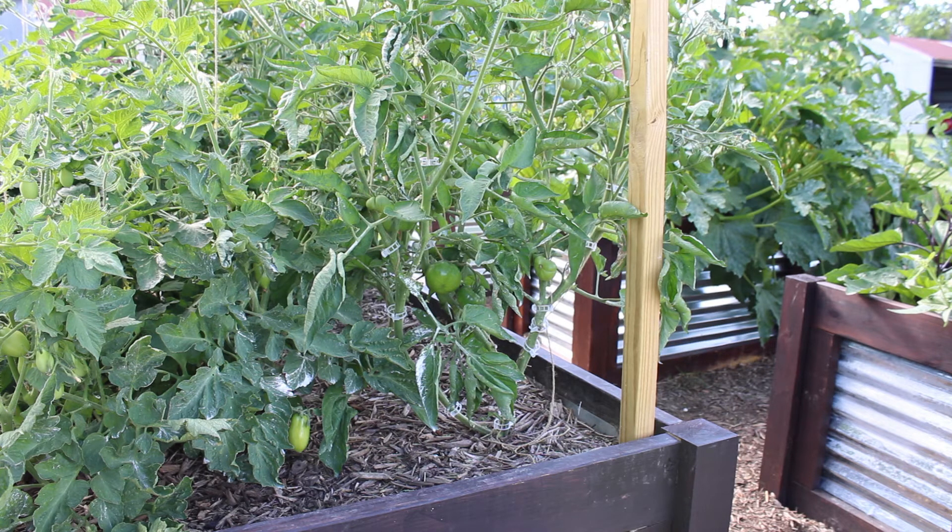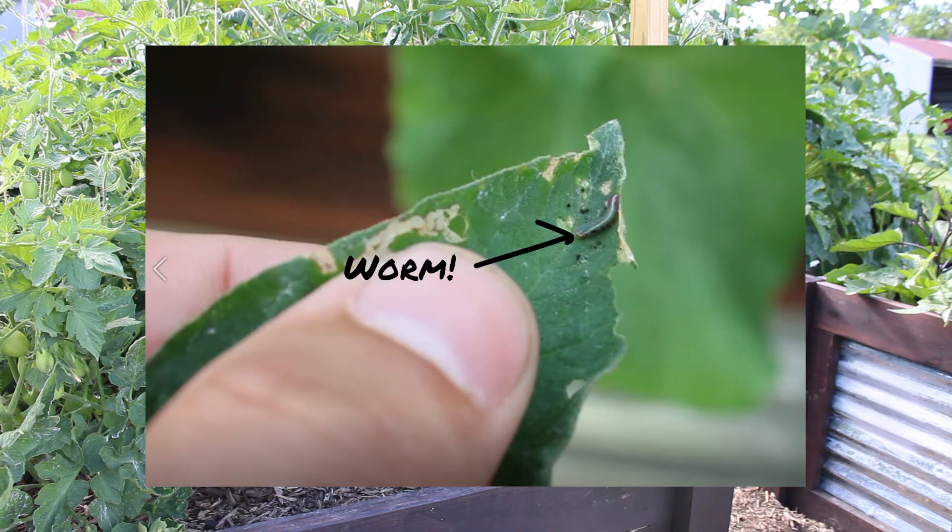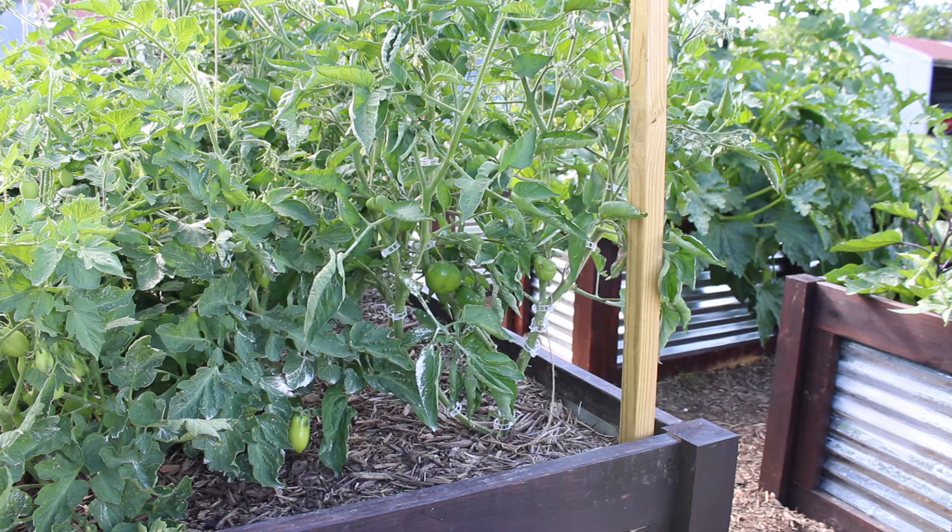It'll probably be another week or two before they're ready to harvest, but everything looks great. We have been running into some green hornworms — we've been pulling them off and doing a check in the morning and evening to stay on top of it, because they can grow and decimate a tomato plant pretty quick if you fall behind.